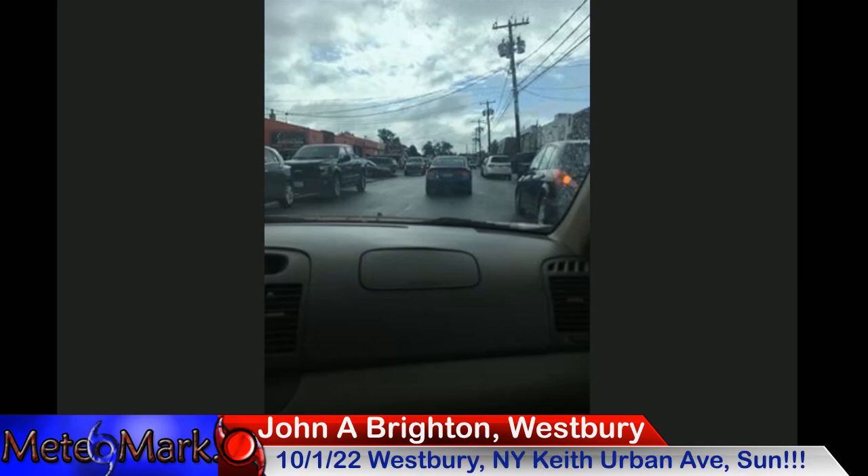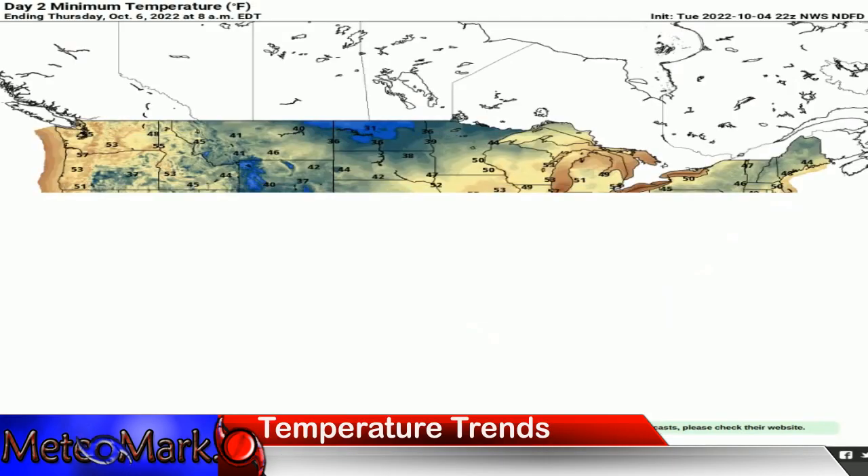Looking at a photo from John out in Westbury, New York — Keith Urban Avenue in Westbury — the sun was coming out on Saturday. The sun has been at a premium because we've had the remnants of Ian hanging around. Nice capture there, John. Looking at your Wednesday midpoint of the week, we're warming up a little bit into parts of the Ohio Valley and the northeast, but hard-pressed to get out of the 50s along the coastline, with showers continuing from the remnants of Ian.